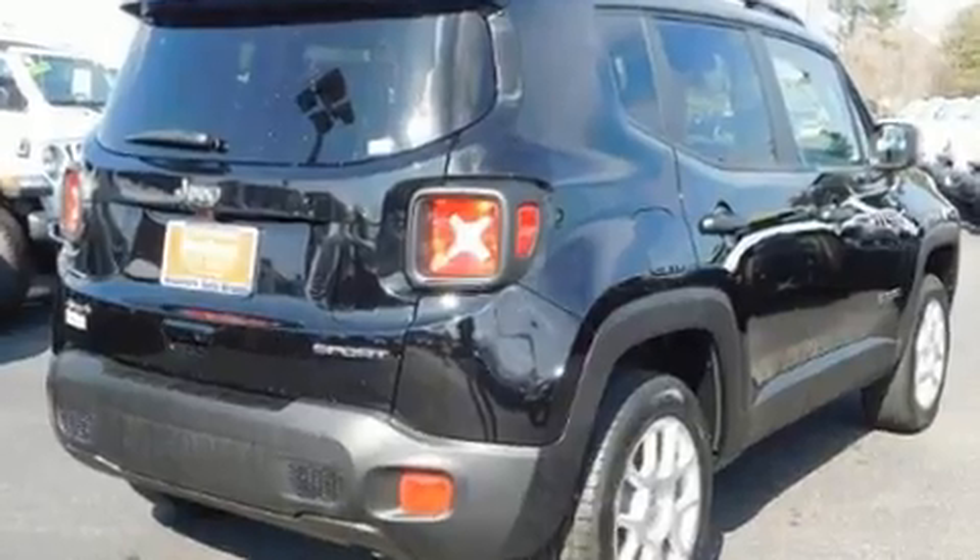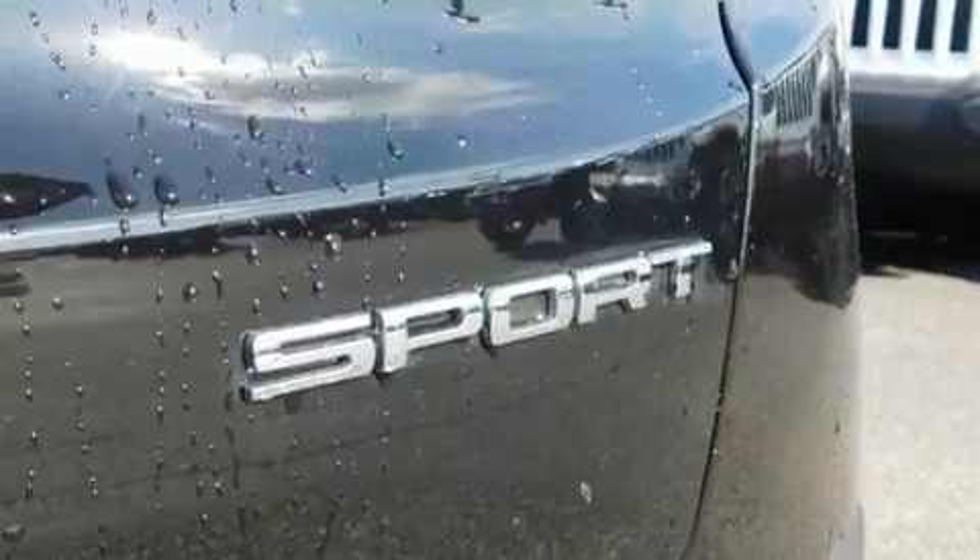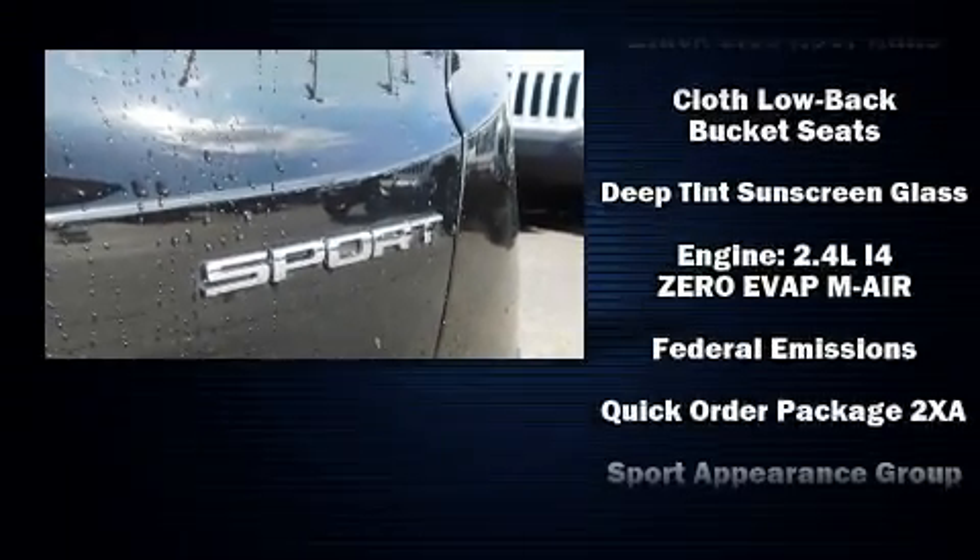Comfort and convenience were prioritized within, evidenced by amenities such as delay off headlights, a tachometer, a roof rack, and air conditioning.